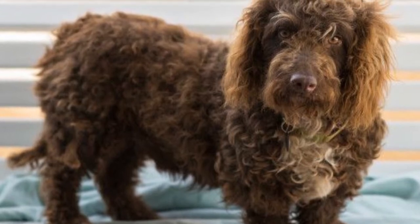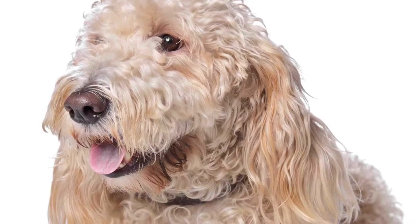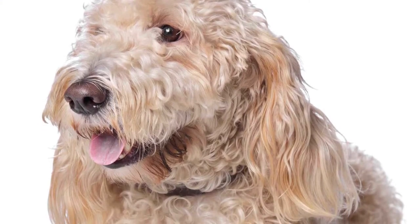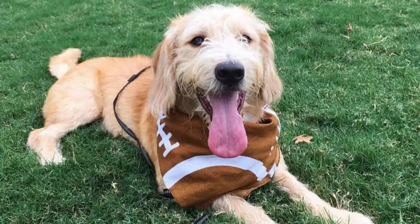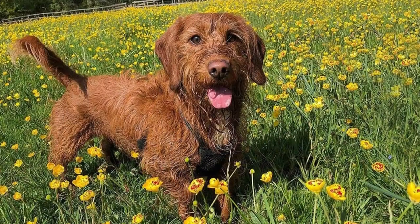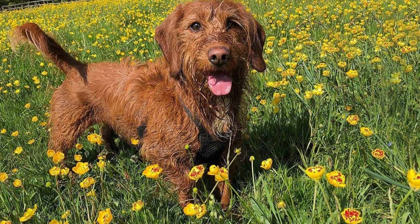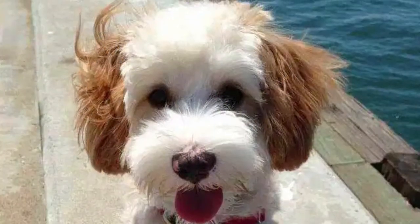Welcome to the zoological world. Today we will discuss the Bassetoodle. With curly hair, floppy ears, and an adorable face that can't be denied, the Bassetoodle is by far one of the most charming doodle dogs on the market. These darling puppies are created by breeding Basset Hound and Poodle parents together.